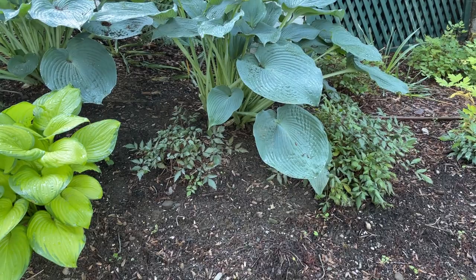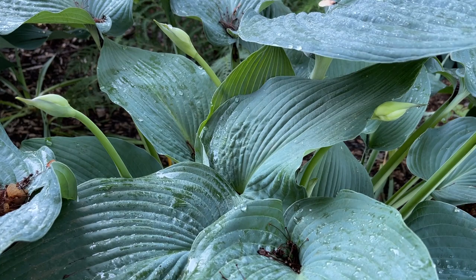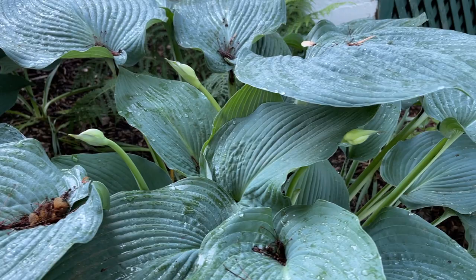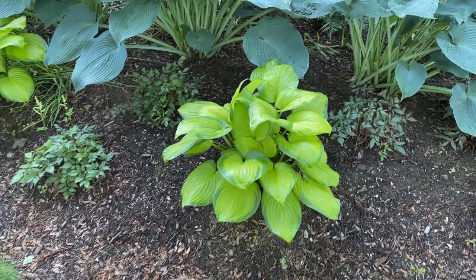They should be fine. Hostas are pretty hardy — I've dug them up, divided them and left them sitting in bags for weeks and they've been fine. I've done the dividing and transplanting at all times of year and they've been fine. The one thing that this specific type of hosta doesn't like is full sun. The leaves get kind of brown and crispy if it's in full sun, but otherwise they're pretty easy.